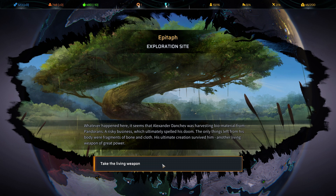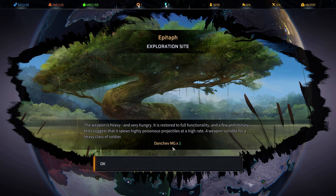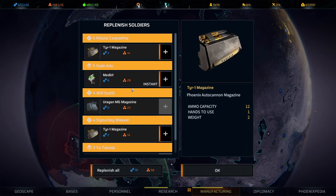Epitaph: Whatever happened here, it seems Alexander Donchev was harvesting biomaterial from Pandorans — a risky business which ultimately spelled his doom. The only thing left from his body were fragments of bone and cloth. His ultimate creation survived him — another living weapon of great power. The Denchev Machine Gun: the weapon is heavy and very hungry. It is restored to full functionality, and preliminary tests suggest it spews highly poisonous projectiles at a high rate — a weapon suitable for a heavy class soldier.